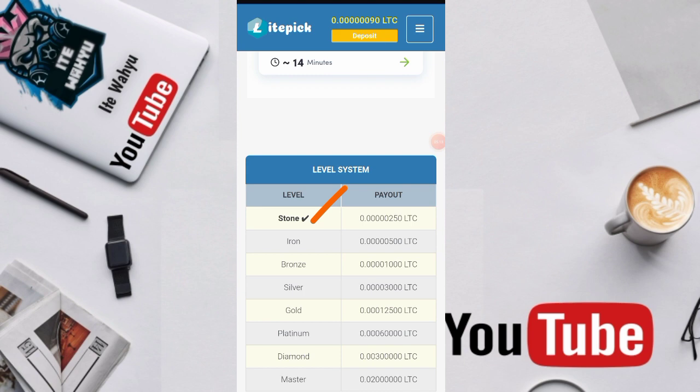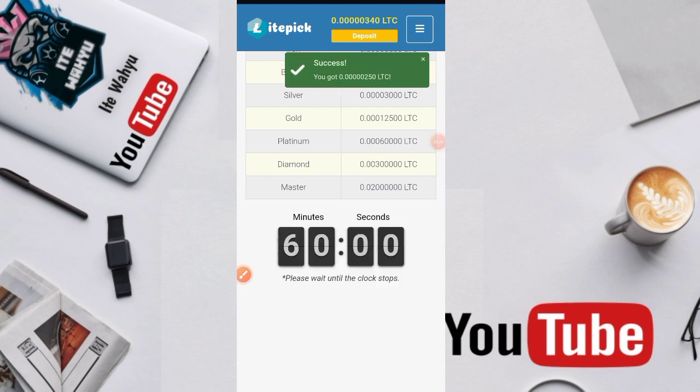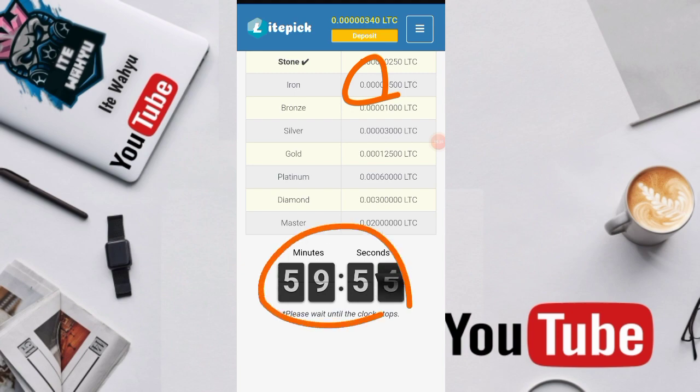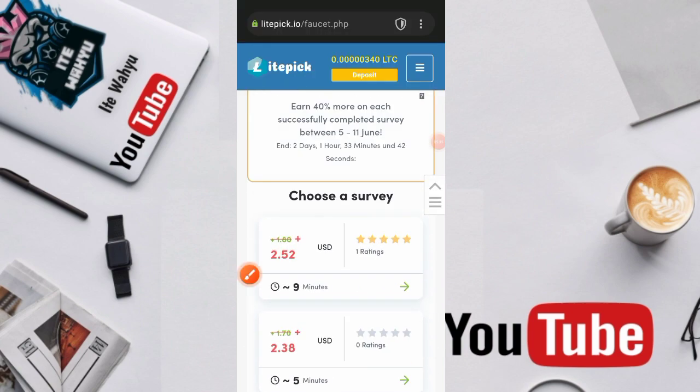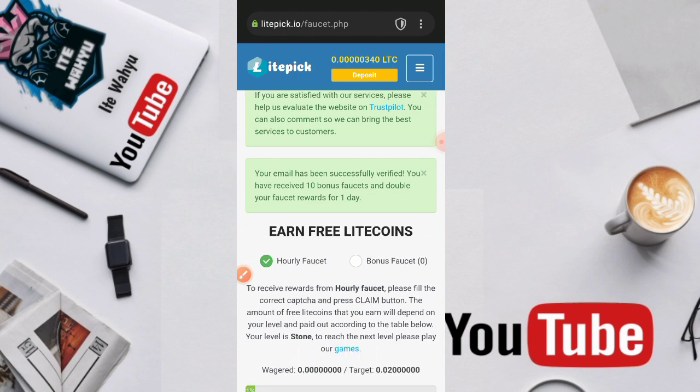Untuk cara klaimnya sangatlah gampang — kita tekan 'saya bukan robot' lalu kita klaim. Ini berhasil, dan di sini kita sudah berhasil mendapatkan 250 litrosi. Selanjutnya kita tinggal menunggu satu jam untuk melakukan klaim yang kedua.